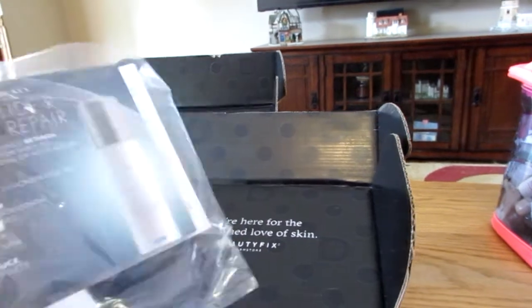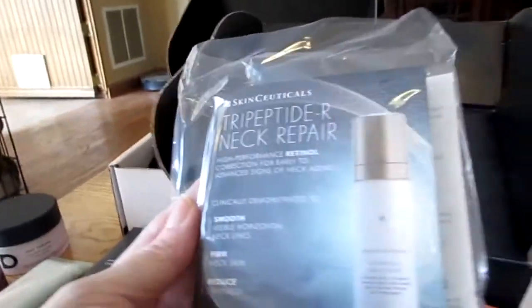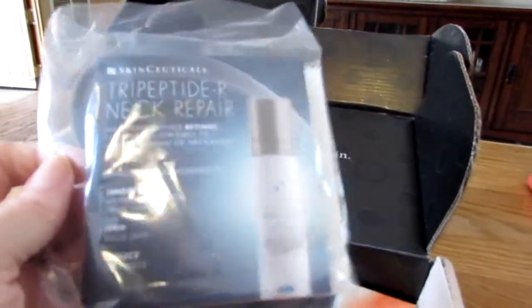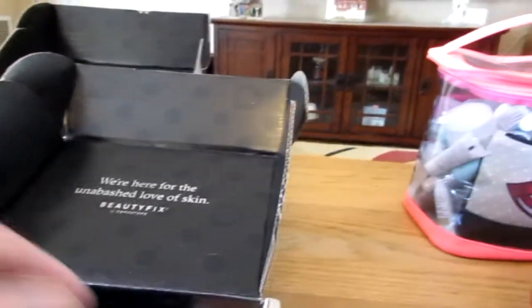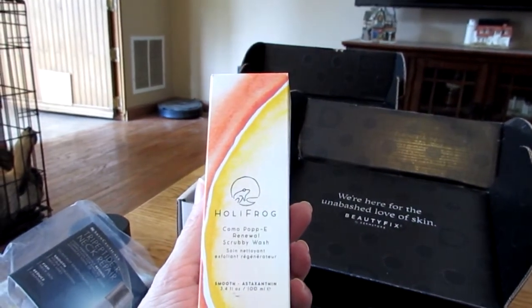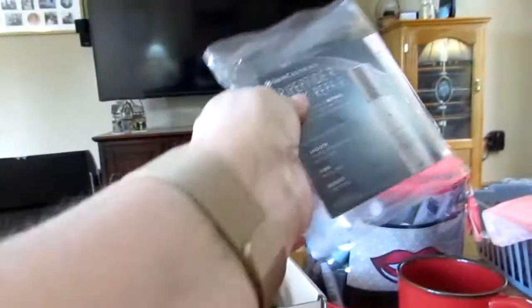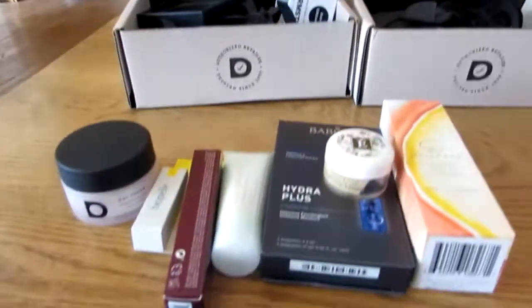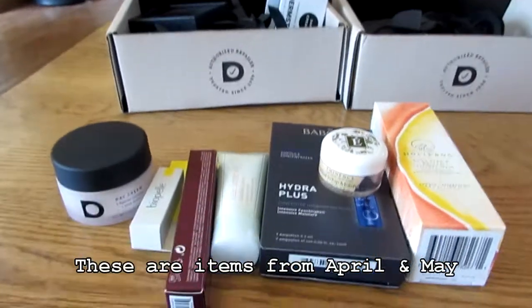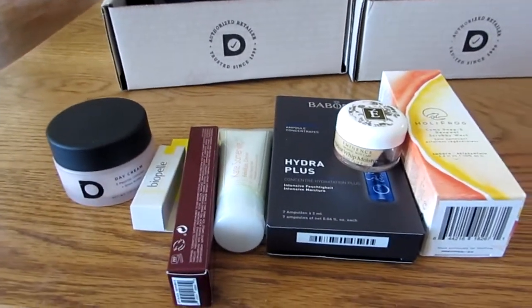This is a sample — try peptide repair neck cream. I already have a neck cream, so I tend to try to finish my samples but I don't think I can finish this one, so I'll put it in with the trying all the things. And finally, something I was really looking forward to: I hear great things about this brand, Holly Frog — scrubby wash. So it's a face wash but it's a scrub face wash. I've already separated out three samples, and all of this stuff is going to go into my trying all the things bin. I'm just really excited to try all this stuff.